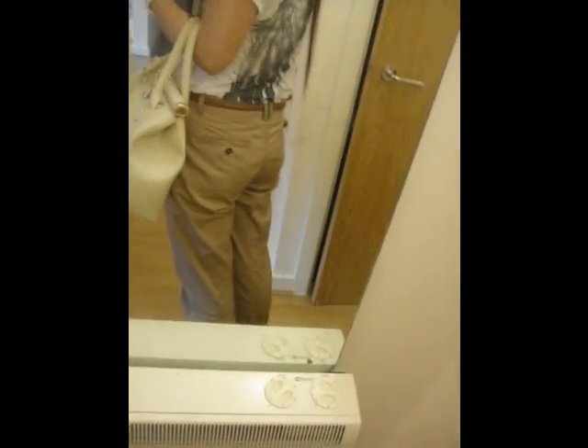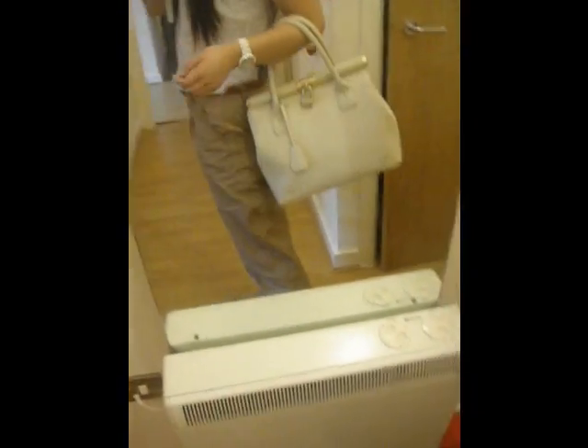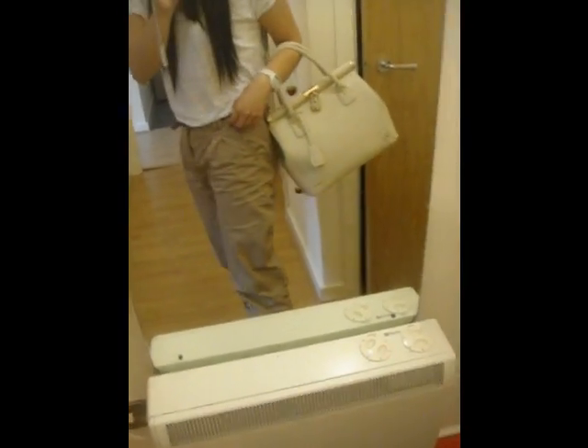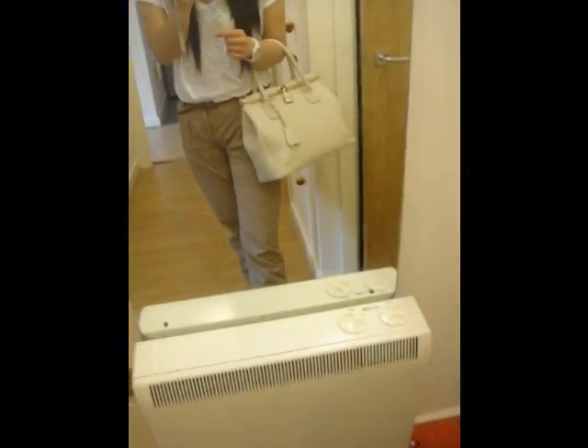I'm wearing these chinos that I got from Primark and they are kind of a camel-y colour. They're slightly high-waisted and I'm teaming it up with this thin belt that I got from Primark ages ago, but you can pretty much get these from anywhere.